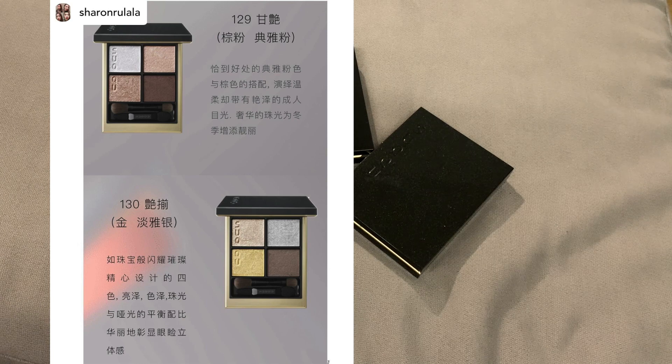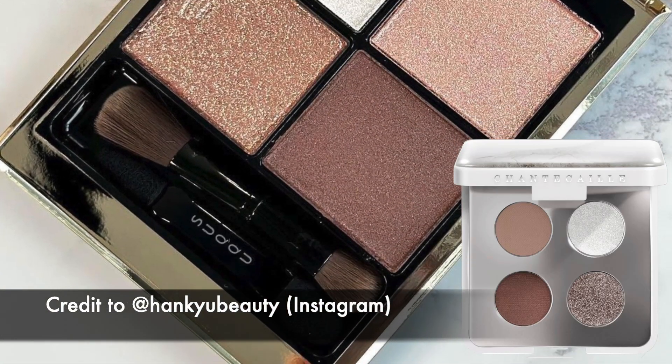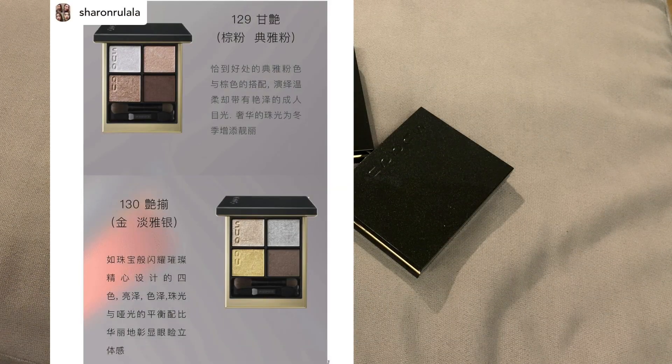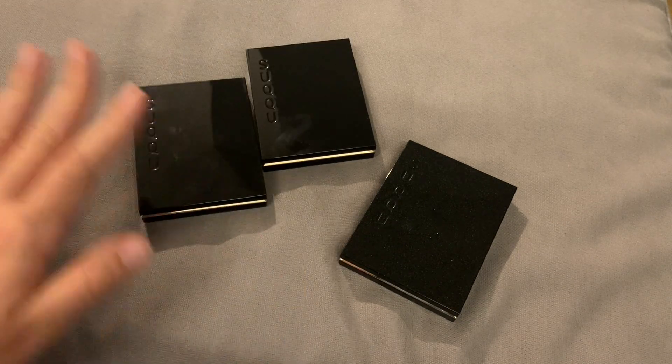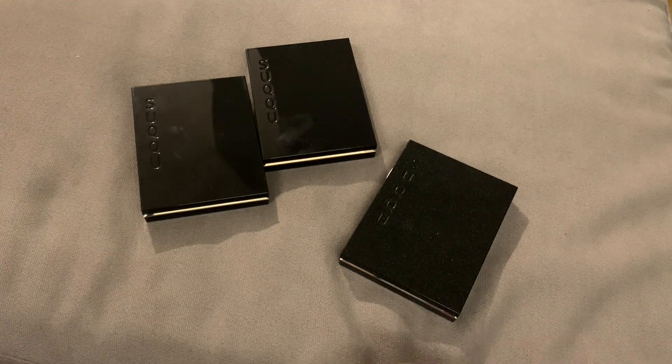The two quads are 129 and 130. Quad 129, which we have more images of, reminds me of the Chantecaille Giraffe, while 130 with gold and silver seems more festive. I'll likely skip these, as it's practically impossible to get Suqqu here without paying extra customs. The only way to avoid that is purchasing from Cult Beauty, and Cult Beauty doesn't carry the pre-holiday UK collections.